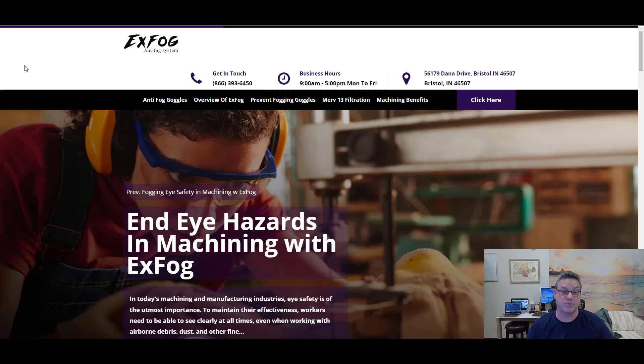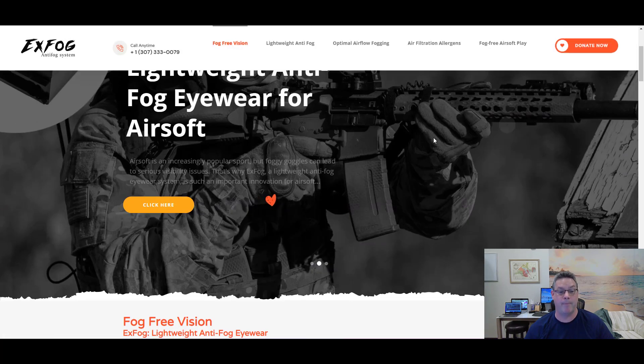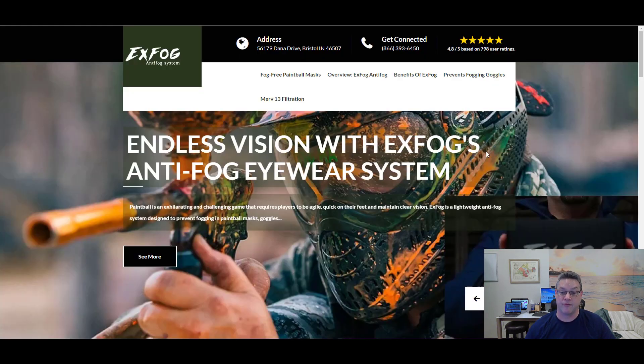That way we match better to their searches. He can walk around and hand out cards pointing people — like in the operations department to the operations website, in the military to the military site, paintball to the paintball site — so everyone gets the message that fits them best. All these websites are what we're generating on the fly for you.